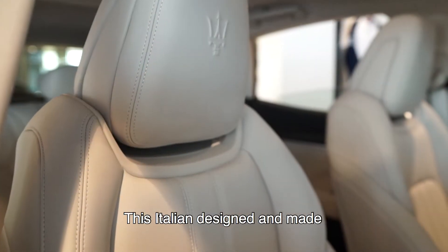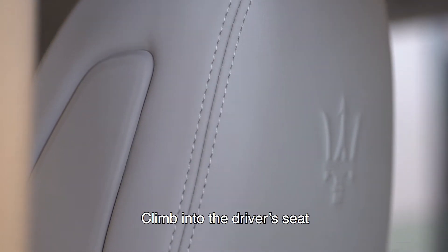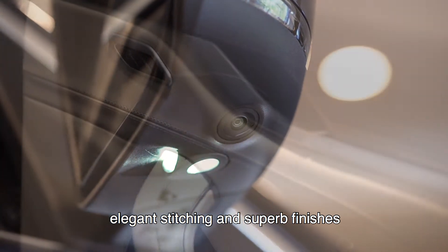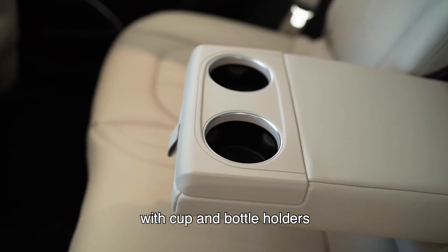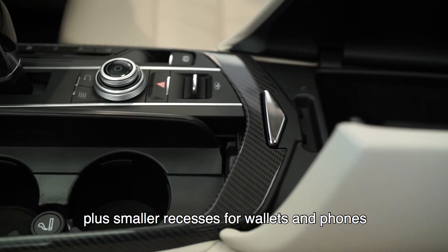This Italian designed and made Maserati is luxurious and practical. Climb into the driver's seat to experience the tasteful cabin with beautiful leather, elegant stitching and superb finishes. There is plenty of useful storage too, with cup and bottle holders plus smaller recesses for wallets and phones.